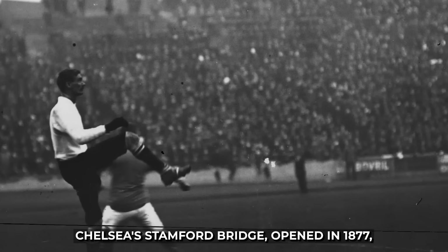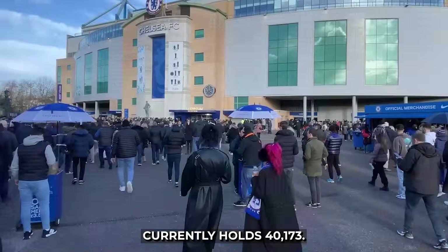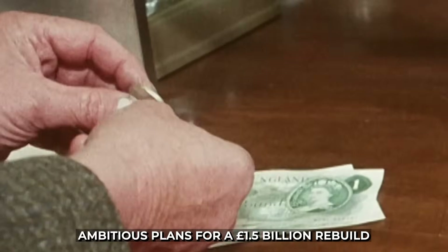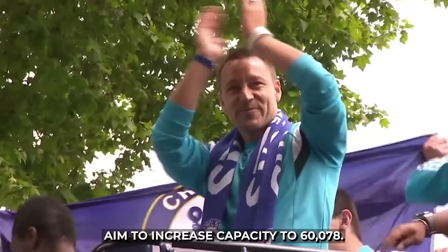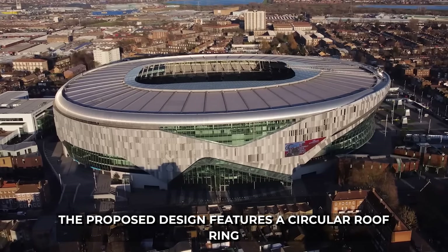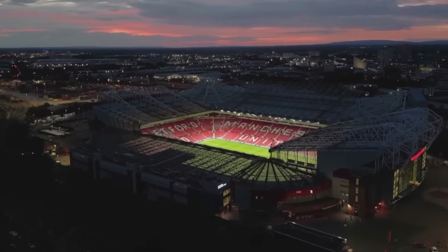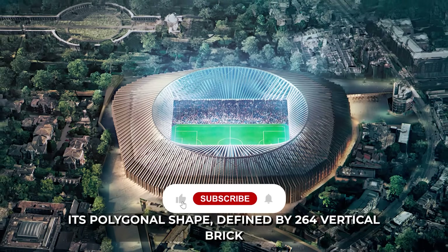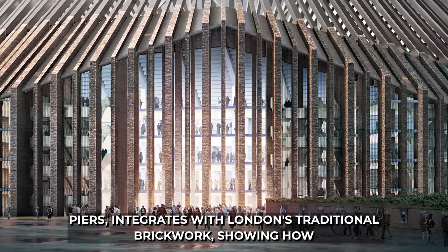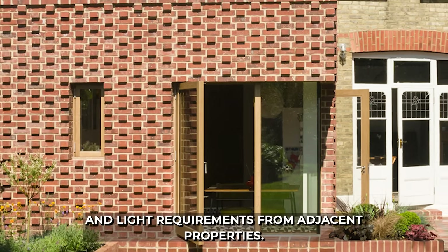15. Stamford Bridge, opened in 1877, currently holds 40,173. Its facilities are aging, and ambitious plans for a £1.5 billion rebuild aim to increase capacity to 60,078. The proposed design features a circular roof ring supporting 132 radial steel roof trusses spanning 50 meters. Its polygonal shape, defined by 264 vertical brick piers, integrates with London's traditional brickwork, showing how architectural form is shaped by dense urban environments and light requirements from adjacent properties.